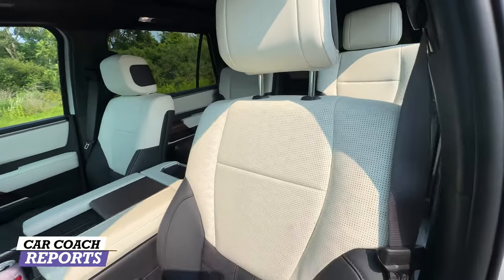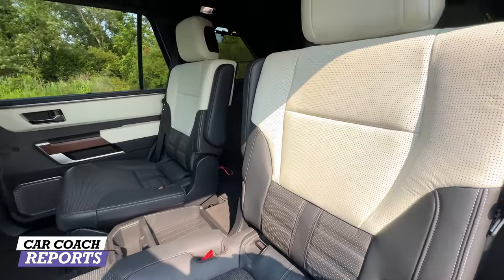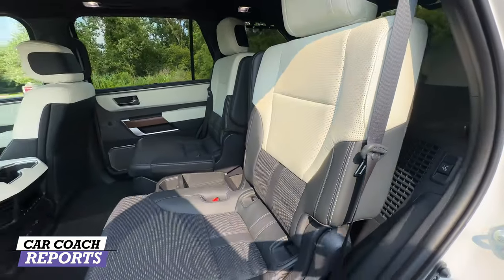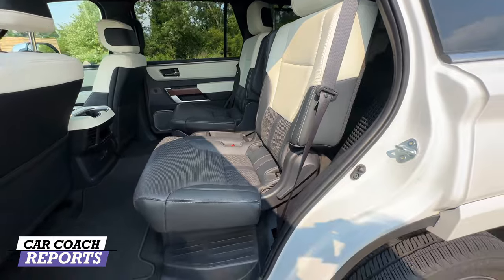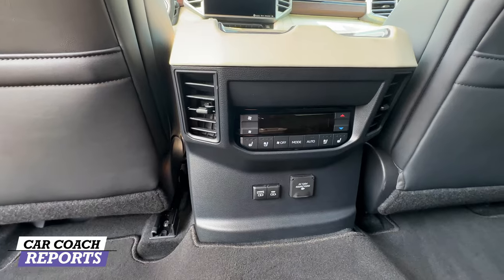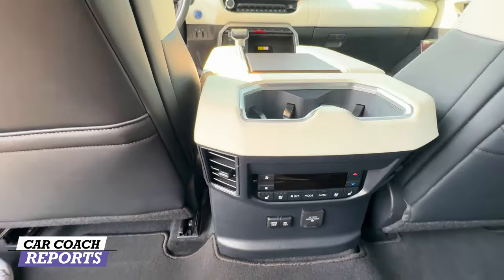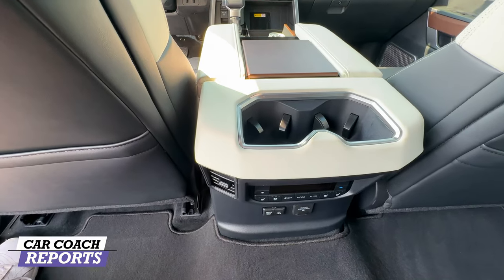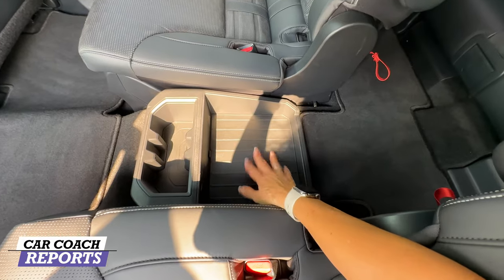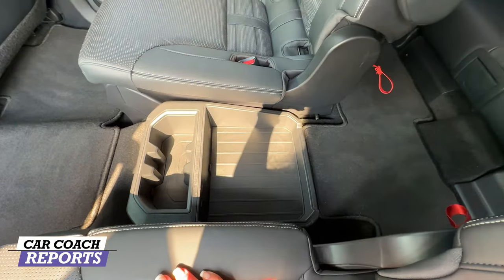The second row offers captain's chairs or bench seating — most people prefer the captain's chairs for easy access to the third row. In the second row there's a pocket behind each seat, heated and ventilated seating, climate control, and cup holders on the back of the center console between the two captain's chairs, with space for storage and even a juice box.